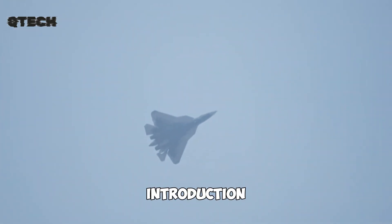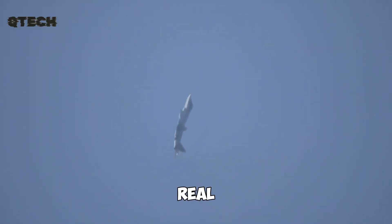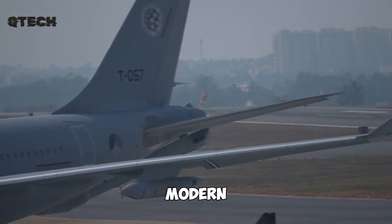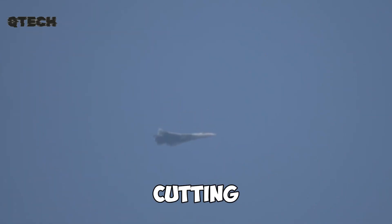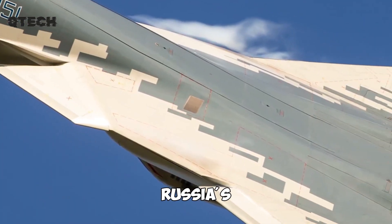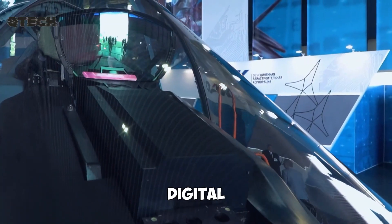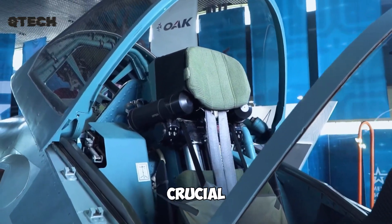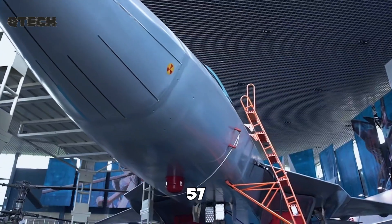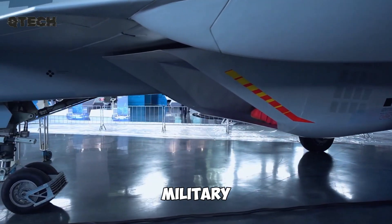Despite its relatively recent introduction into service, the Su-57 has already demonstrated its capabilities in real-world operations, having been tested in various combat environments and proving its effectiveness in modern warfare. With its combination of stealth, speed, and cutting-edge technology, the Su-57 represents a significant step forward in Russia's military aviation advancements. Its development showcases the ongoing evolution of fighter jets, where digital engineering, stealth technology, and high-speed performance are crucial elements. As aerial combat continues to evolve, the Su-57 stands as a testament to the future of air superiority, integrating some of the most advanced features ever seen in a military aircraft.